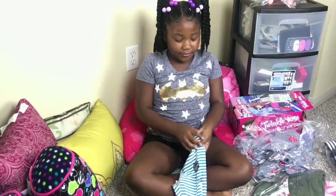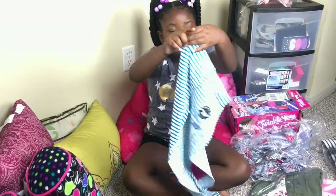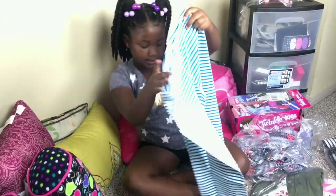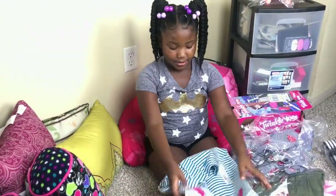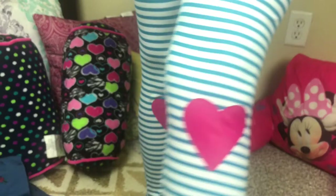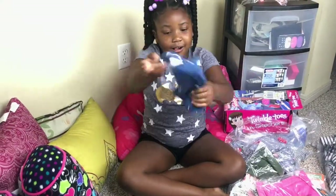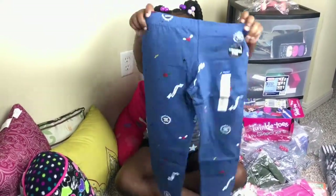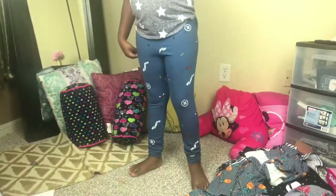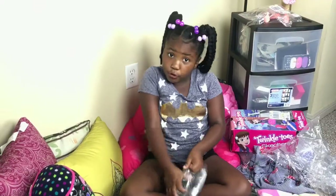I prefer leggings over jeans — I love leggings. It has a heart right on my ankle, all the way down here. Super cute. More leggings — 'Love is Love.'